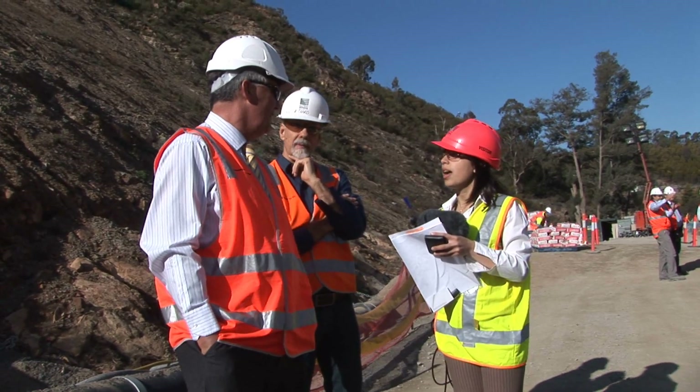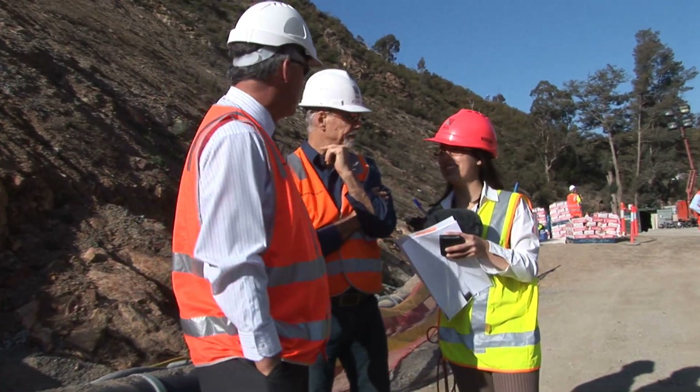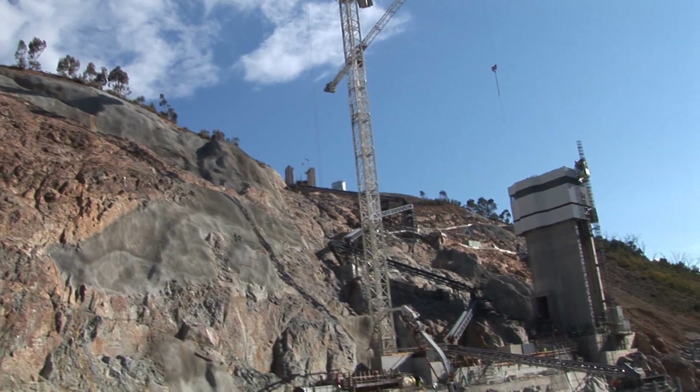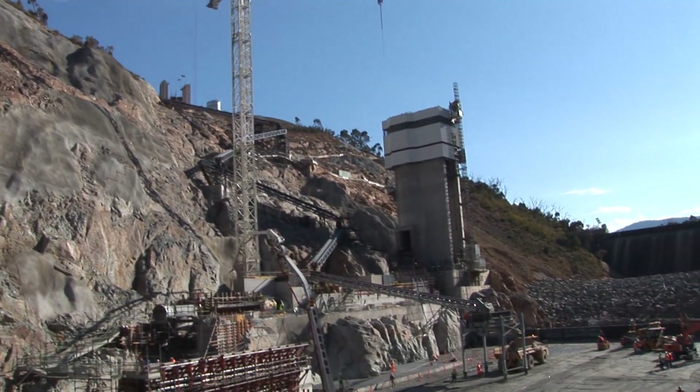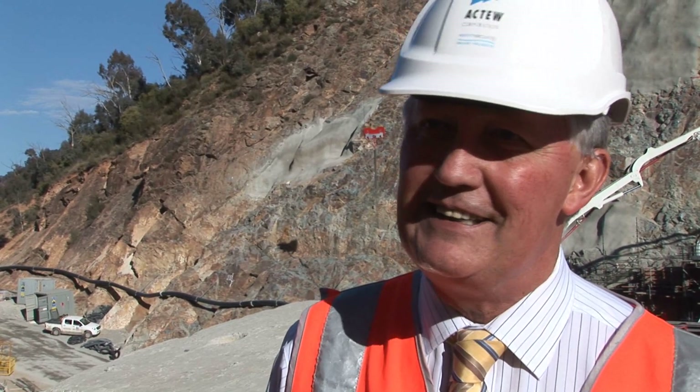We've now been working at this for over a year and a half on the ground. The amazing part of the project is that things we regard on this stamp site as minor engineering things are huge tasks in themselves. We're standing on top of a diversion pipe encased in concrete — huge job. Across the other side there is a very important piece of permanent structure: the water pipe that will take water out of this dam up to the water treatment works. Huge job. The intake tower — huge job.